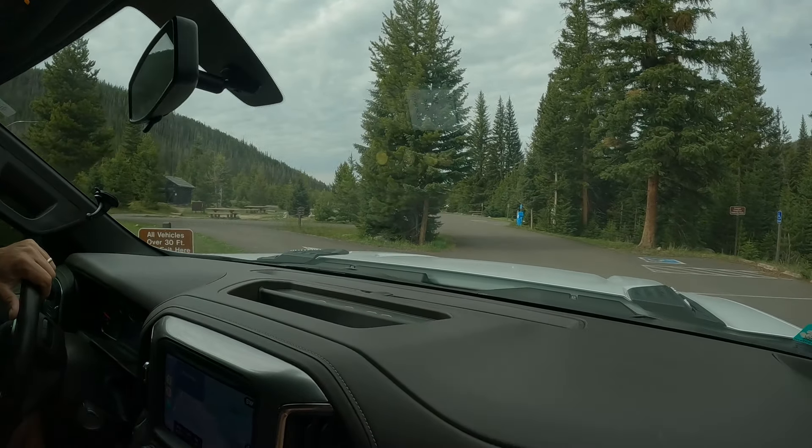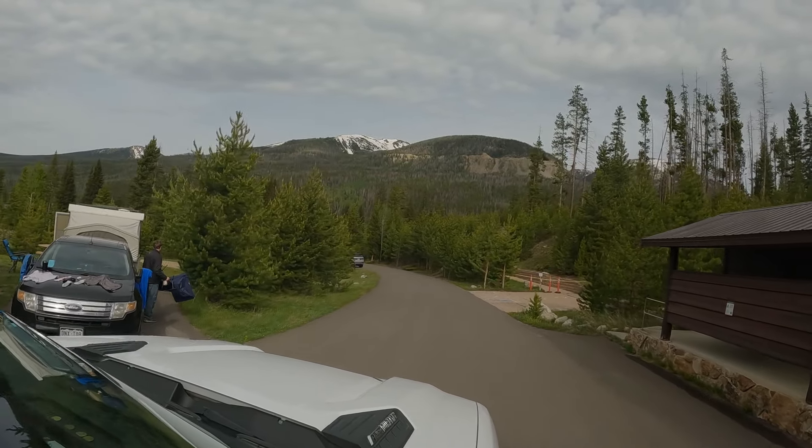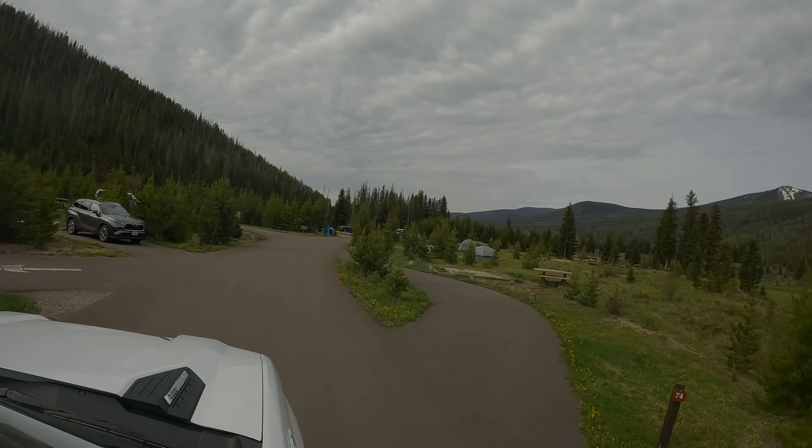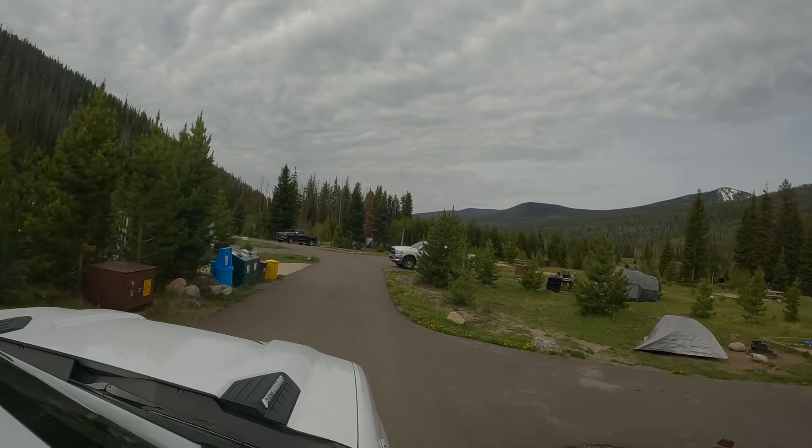Timber Creek Campground is in the National Park. We actually looked at staying here, but it's no vehicles over 30 feet. Technically our vehicle is 29 feet, but with everything attached it's like 35. Very nice campground though.